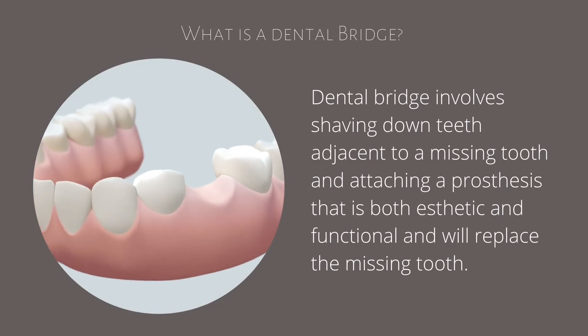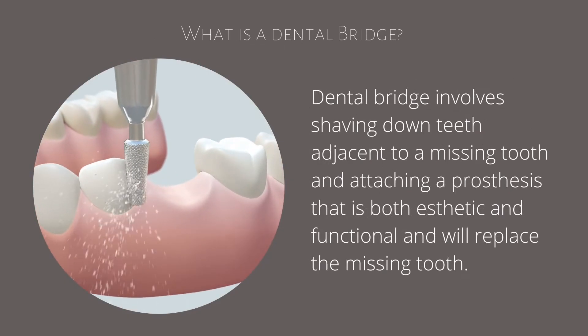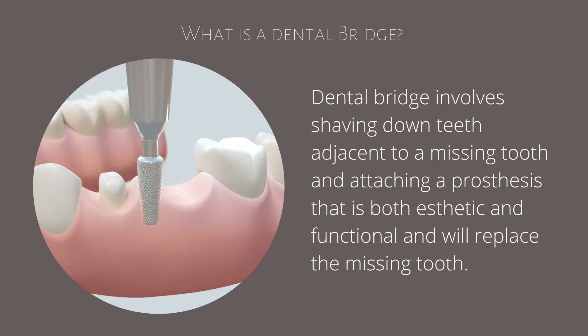A dental bridge involves shaving down the teeth adjacent to a missing tooth and attaching a prosthesis that is both aesthetic and functional and will replace the missing tooth.